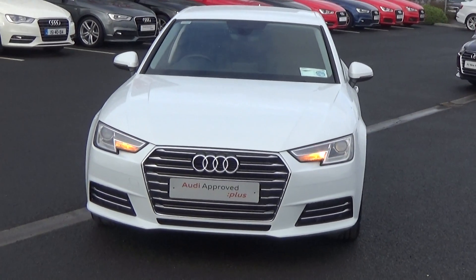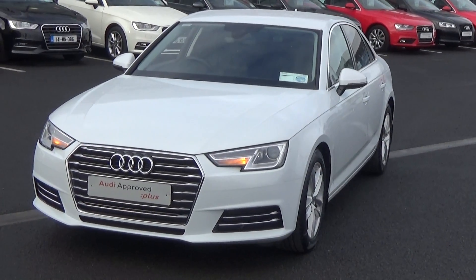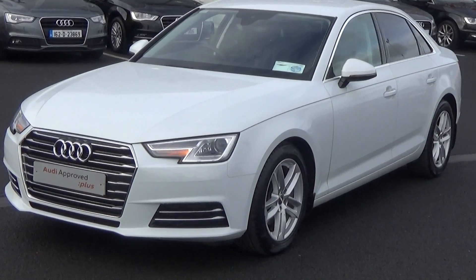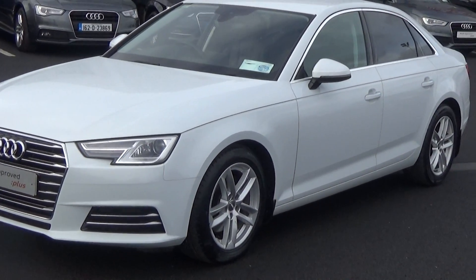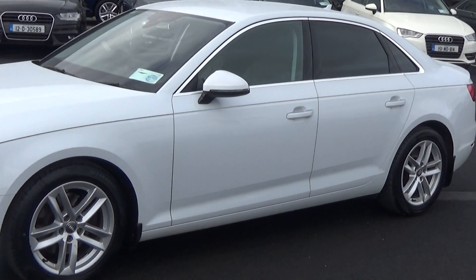Moving on, we have LED setting headlamps with LED daytime running lights. Making our way to the side profile, this Audi A4 is complemented with 17 inch five twin-spoke alloys. We have colour-coded electric heated wing mirrors, and LED indicators built in for safety.